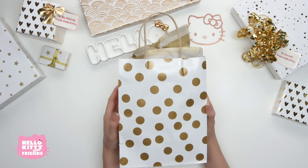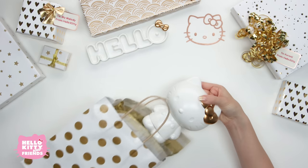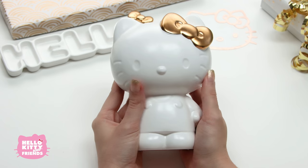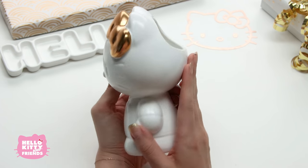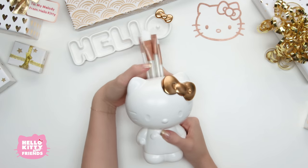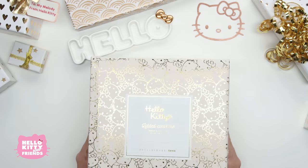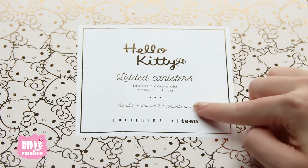And what do we have here? Look at this! You could use this for pencils, makeup brushes, craft supplies. This adorable cup will keep your essentials organized and stylishly on hand. Hello Kitty can keep you company all day at your school from home desk. This collection offers something for everyone.